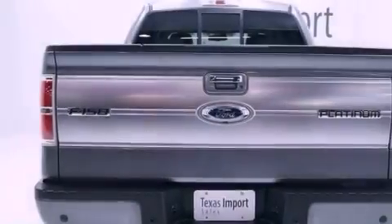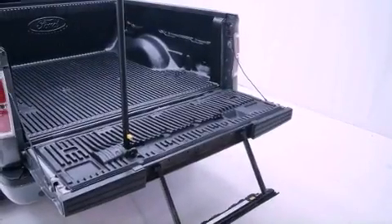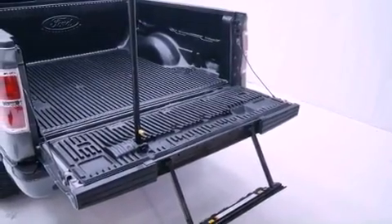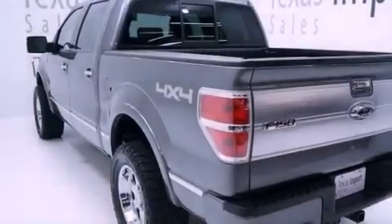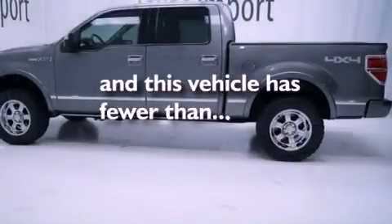a navigation system, a rear-view camera, an integrated tailgate step, a leather-wrapped shift knob, running boards, fog lamps, stability control, air conditioning with automatic climate control, and this vehicle has less than 53,000 miles.